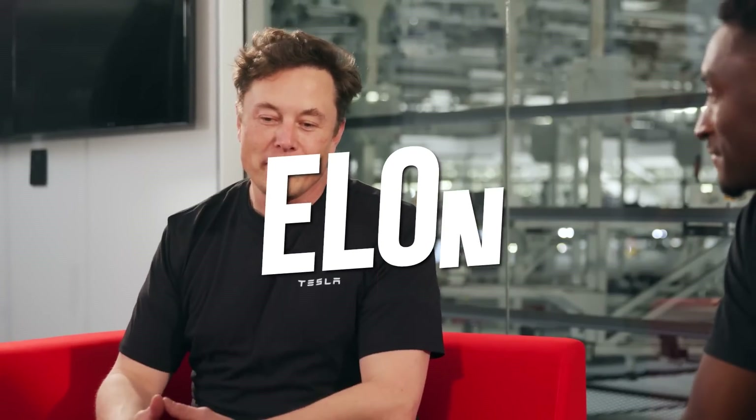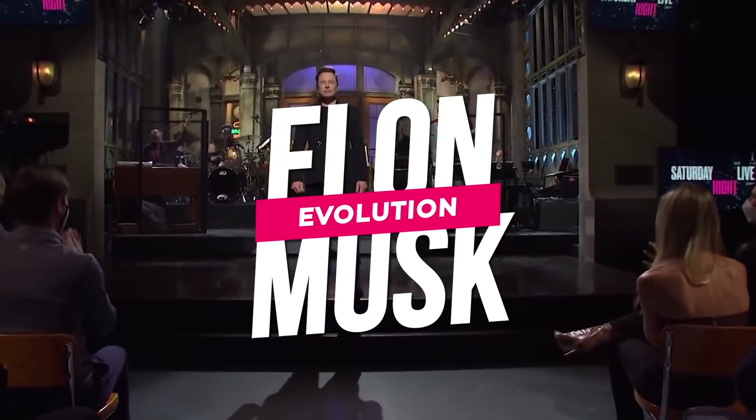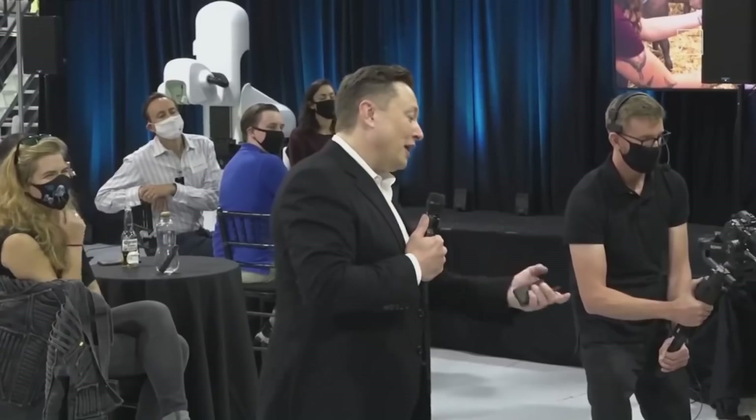Hello everyone and welcome back to Elon Musk Evolution, where we keep you up to date on all the latest news and gossip relating to our favorite South African billionaire Elon Musk and his globally renowned companies.